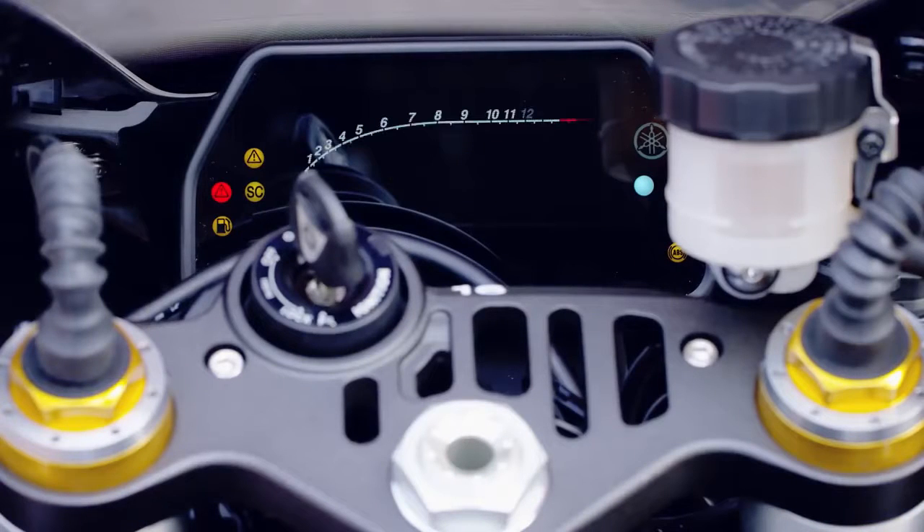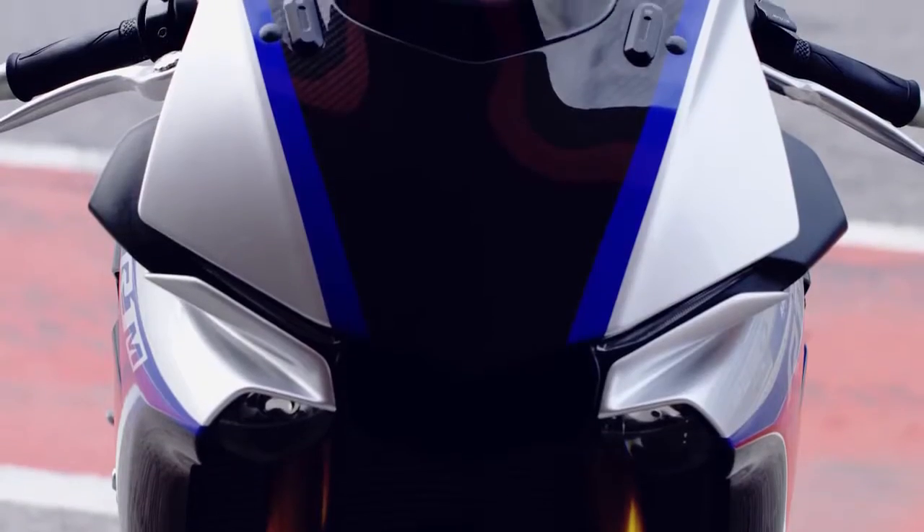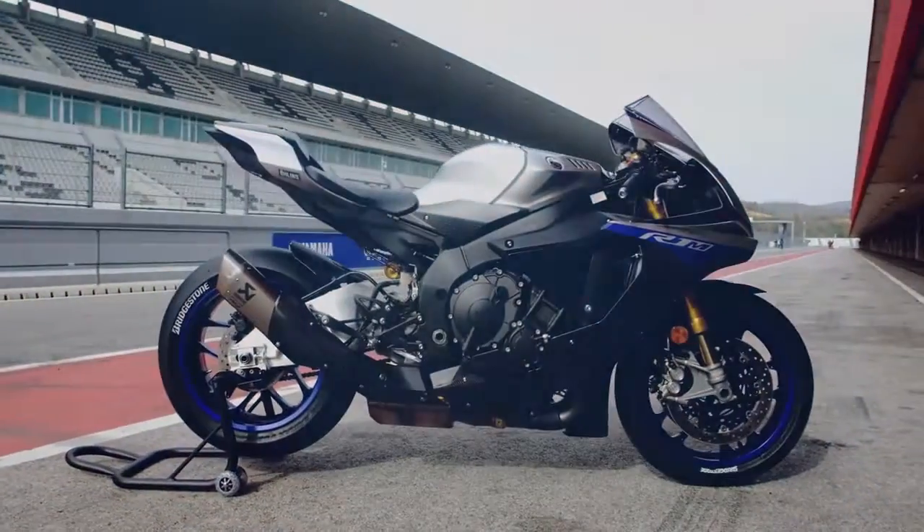Along with the mobile apps, you can customise the set up of your bike exactly to your liking. You can also check your on-track performance through the standard CCU.